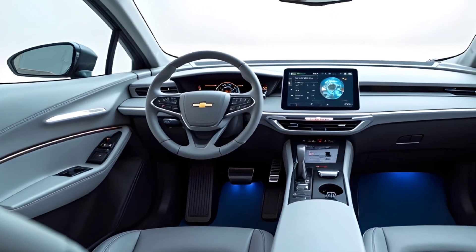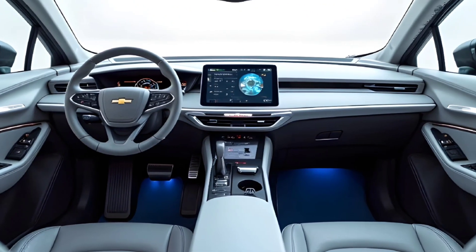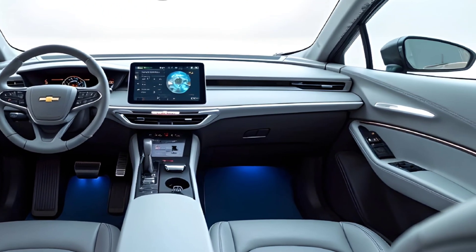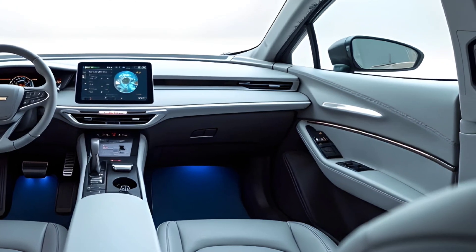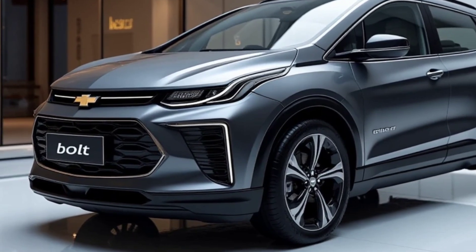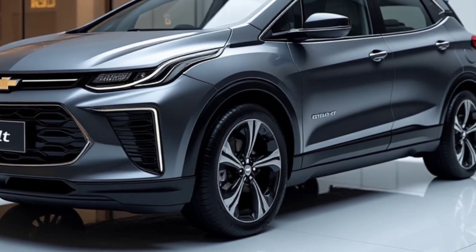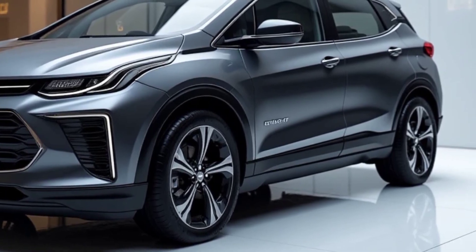This means more power, better efficiency, faster charging, and something EV lovers have been asking for: serious range at a practical price. Chevy's big reveal shows a bold shift in design philosophy. The 2026 Bolt EUV isn't just another compact crossover — it now looks sharper, more aerodynamic, and more aggressive. With a refined silhouette and cleaner body lines, it distances itself from the city car look of its past.